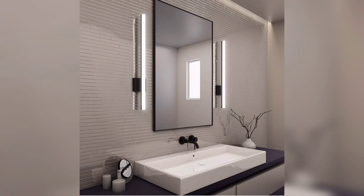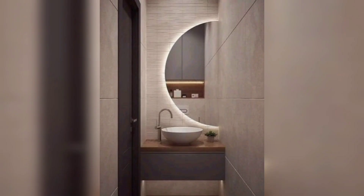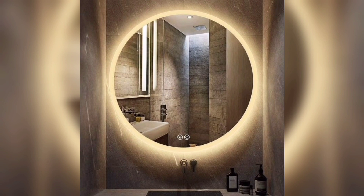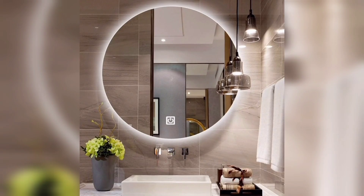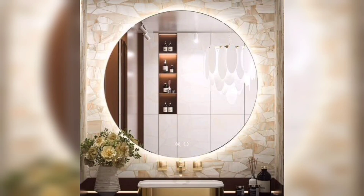In addition to these popular trends, there are many other modern bathroom mirror ideas and designs to choose from. Some other options to consider include asymmetrical mirrors, mirror walls, and oversized mirrors. When choosing a bathroom mirror, it's important to consider both the form and the function. Your mirror should not only look great but also be practical and useful. Think about your daily routine and how your mirror can best serve your needs.